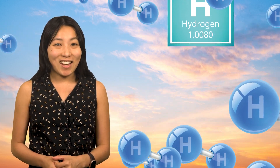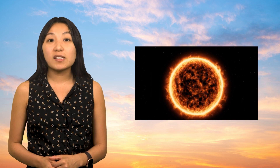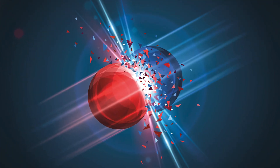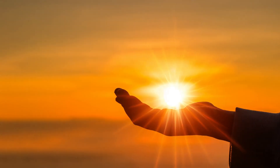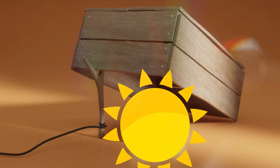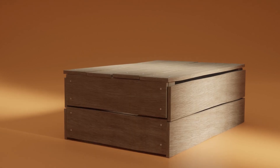But here's the catch. While fusion happens naturally in stars, recreating it on Earth is an immense scientific and engineering challenge. Fusion requires extreme conditions to occur, and then there's the small matter of containing that kind of energy. It's like trying to trap a star in a box.